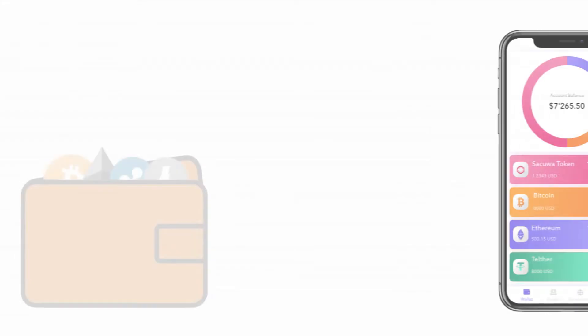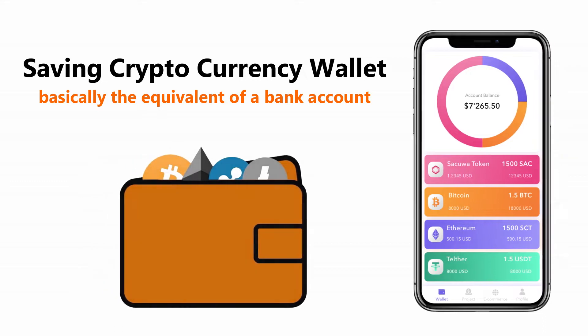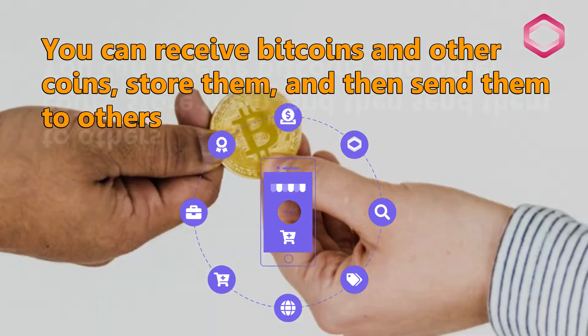What is Secua? Secua is a saving cryptocurrency wallet. A wallet is basically the equivalent of a bank account. It allows you to receive bitcoins and other coins, store them, and then send them to others.